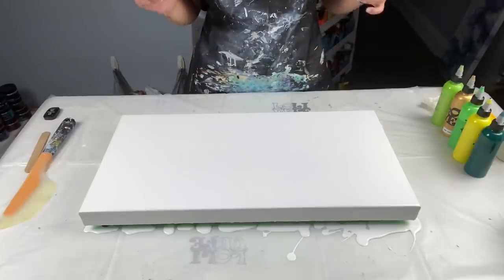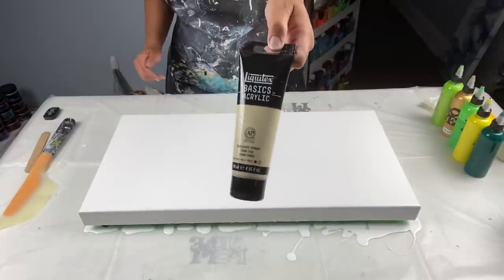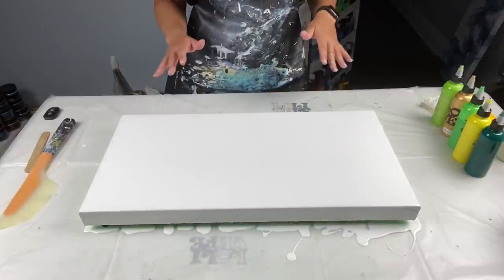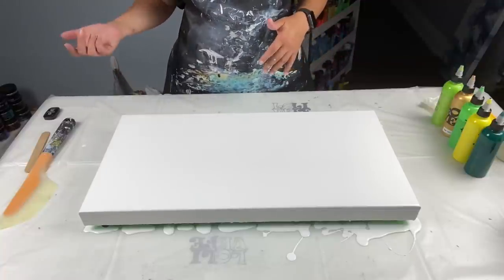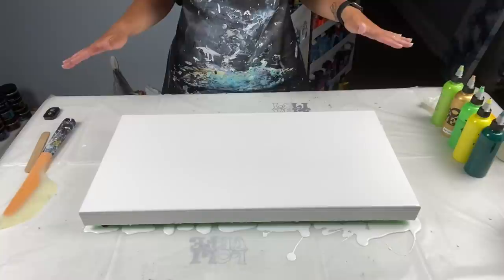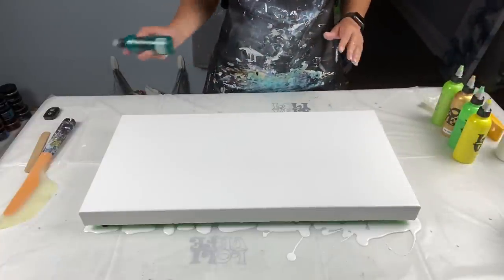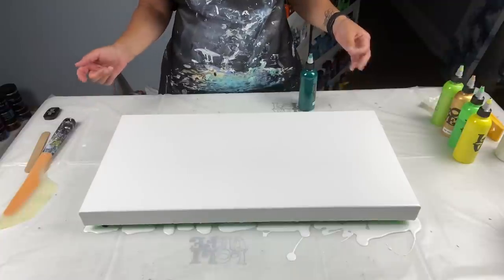The unbleached titanium is the clear winner for the next video, so it will be ivory — stay tuned. I went to Michael's and to Curry's art store and the paint selection was bare minimum. I couldn't even get any orange, so I had to order it online. So it's going to be ivory in the next video.